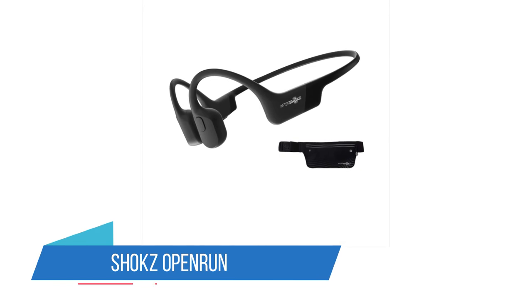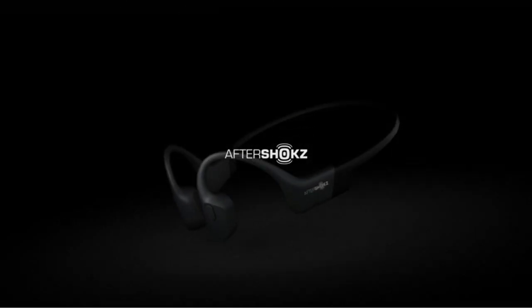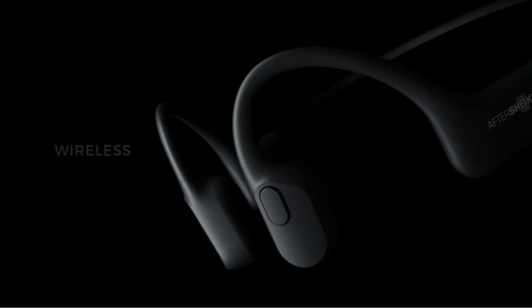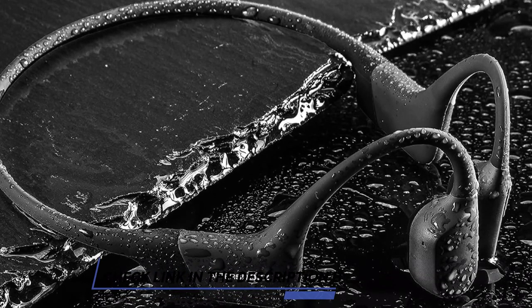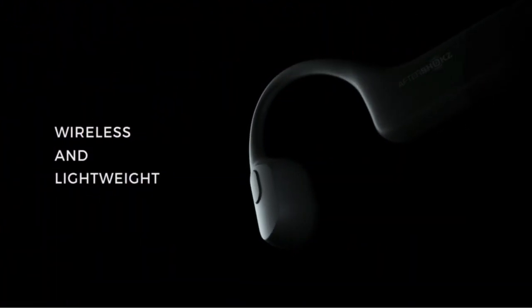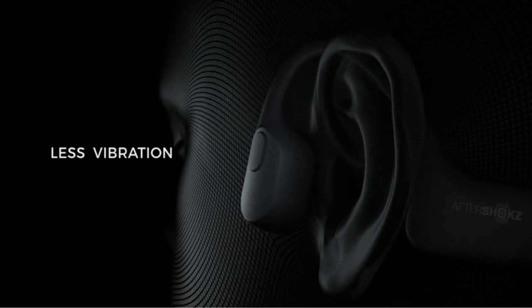Number 1: Shox Open Run. Shox is dedicated to producing top-tier bone conduction headphones, and the Open Run is the company's most advanced model, employing 8th-generation technology to boost sound quality. Without a doubt, Shox has cornered the bone conduction headphone market, producing thoughtfully engineered, top-quality products, creating an audio experience to complement the activities you enjoy.